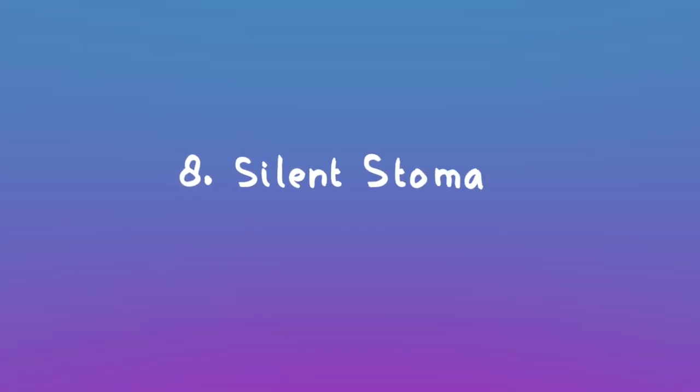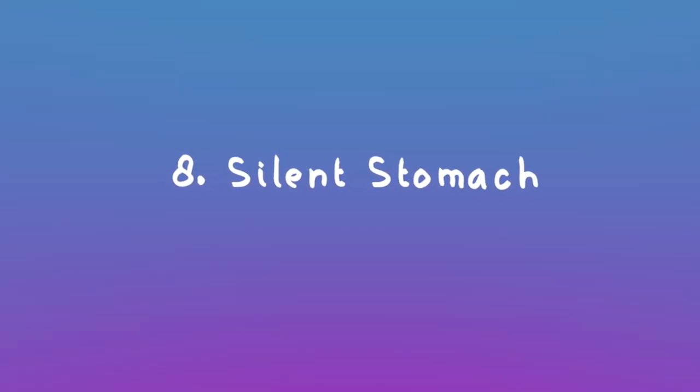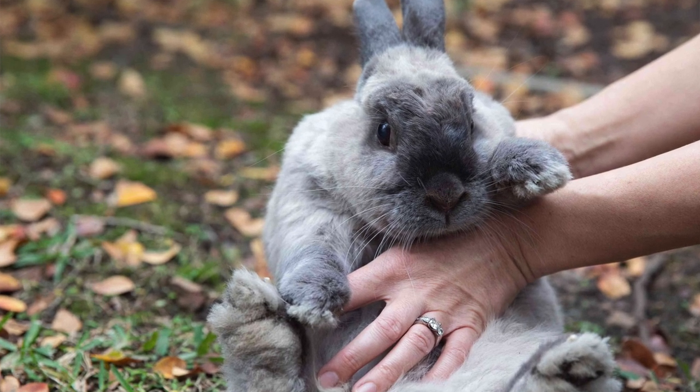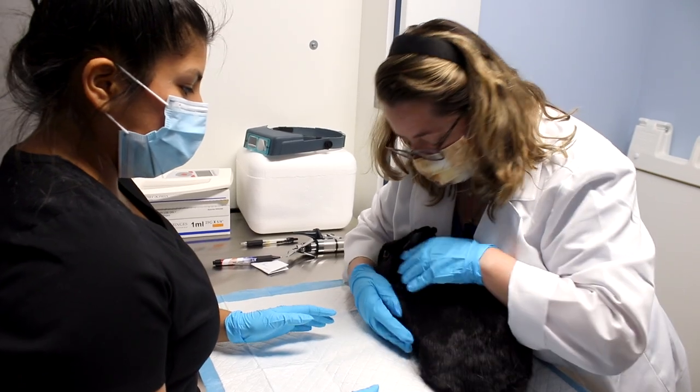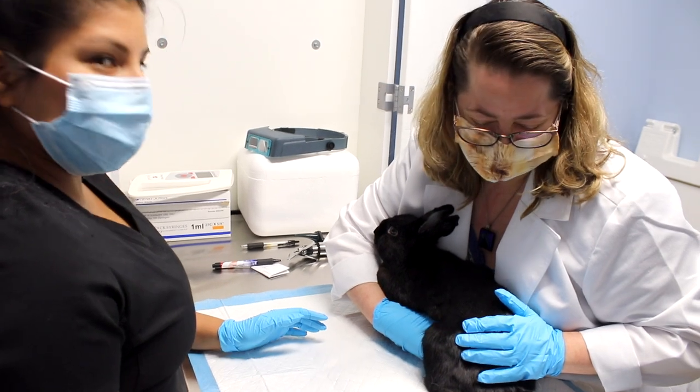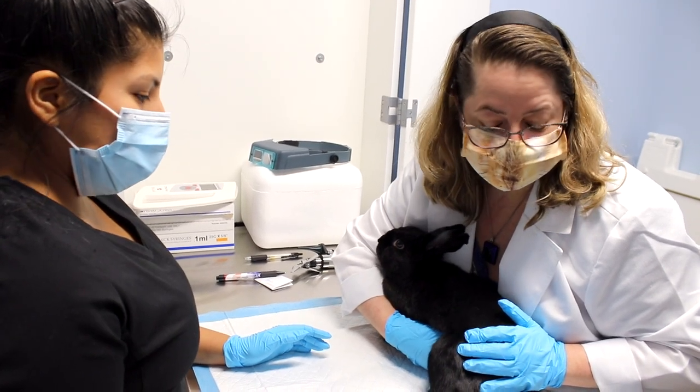With regards to their stomach, if they are going through something like GI stasis, a healthy stomach will have all sorts of gurgling and movement you can hear. A rabbit going through stasis is basically going to have a silent stomach because nothing is able to go through. Sometimes you might want to listen to your bunny's stomach if you suspect it could be something digestive.